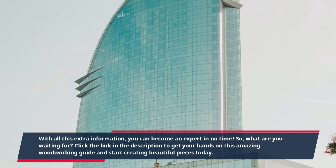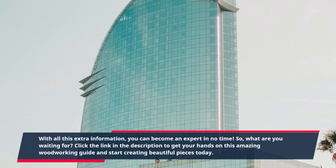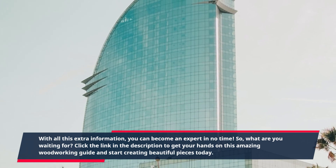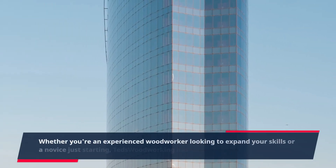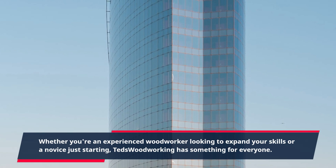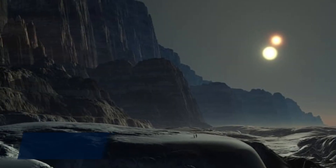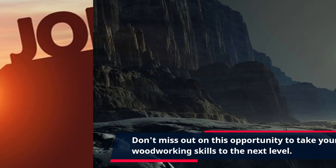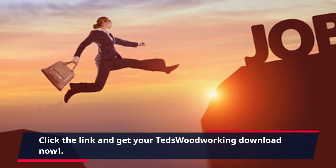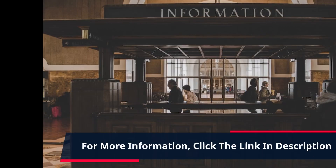So, what are you waiting for? Click the link in the description to get your hands on this amazing woodworking guide and start creating beautiful pieces today. Whether you're an experienced woodworker looking to expand your skills or a novice just starting, TED's Woodworking has something for everyone. Don't miss out on this opportunity to take your woodworking skills to the next level. Click the link and get your TED's Woodworking Download now.